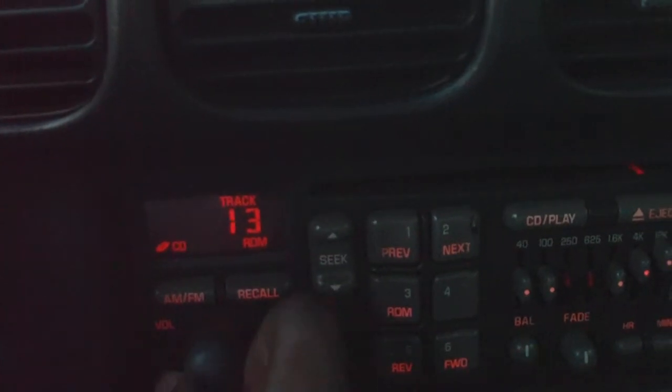Window driver side. Window passenger side. Window back passenger. Window back driver side. All four windows work. Radio works. This is a CD player. As you can see, it says track. Just a little bit of music there. Equalizer.